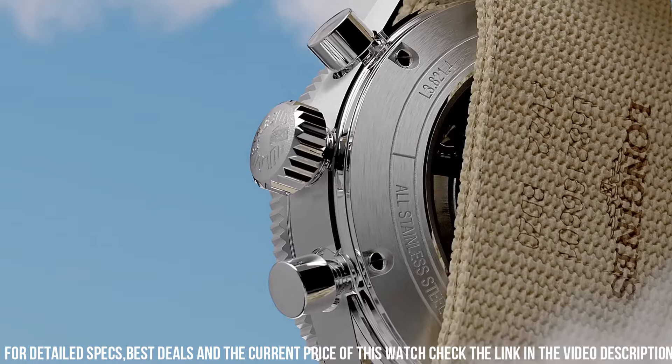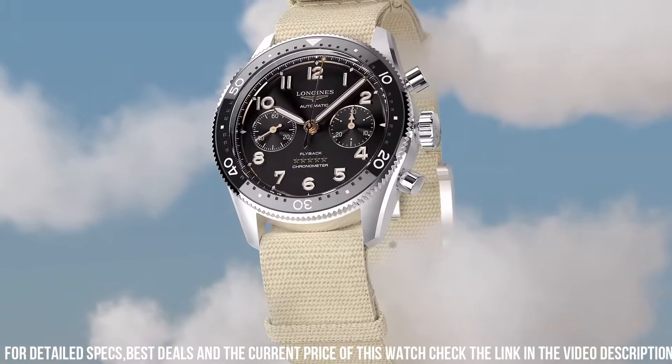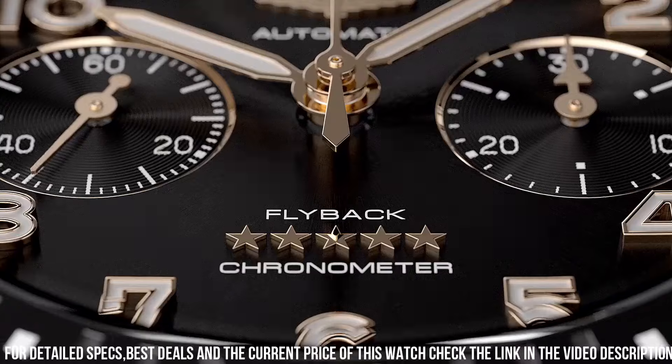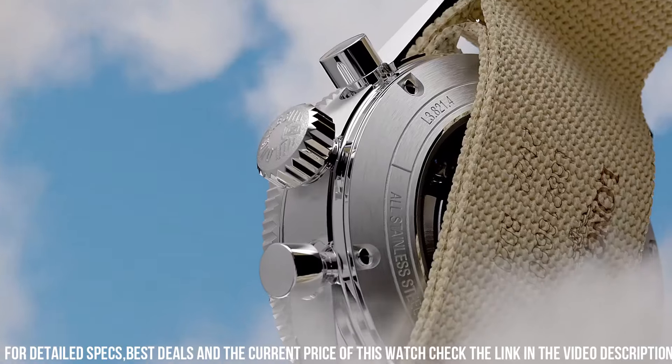Weight 118.6g. Movement type: automatic. Caliber L791. Functions: hours, minutes, small seconds at 9 o'clock. Strap material: synthetic, strap color: beige.